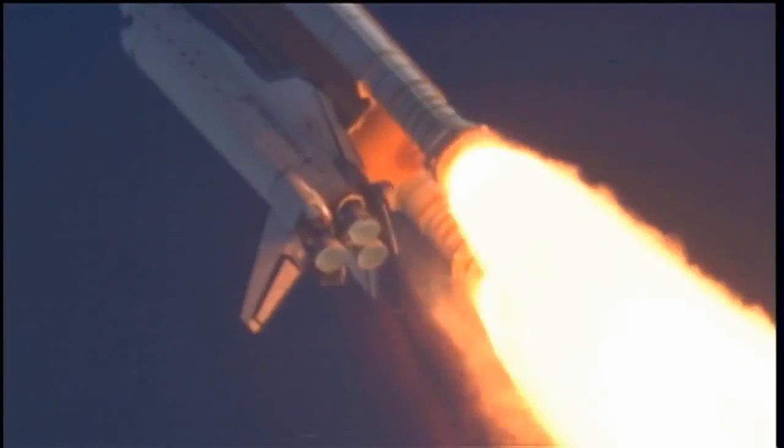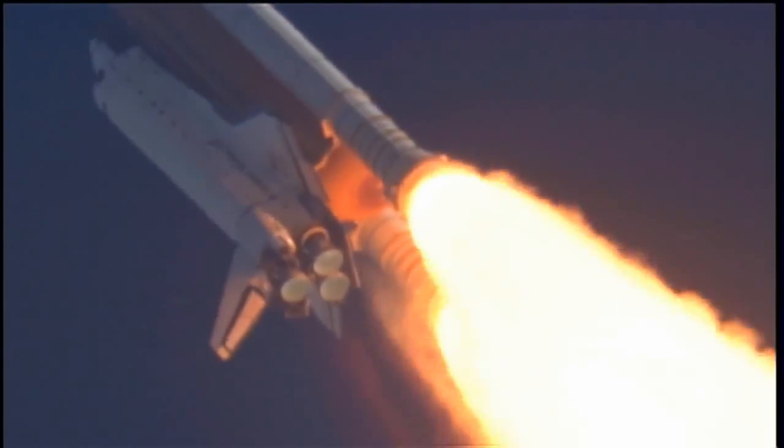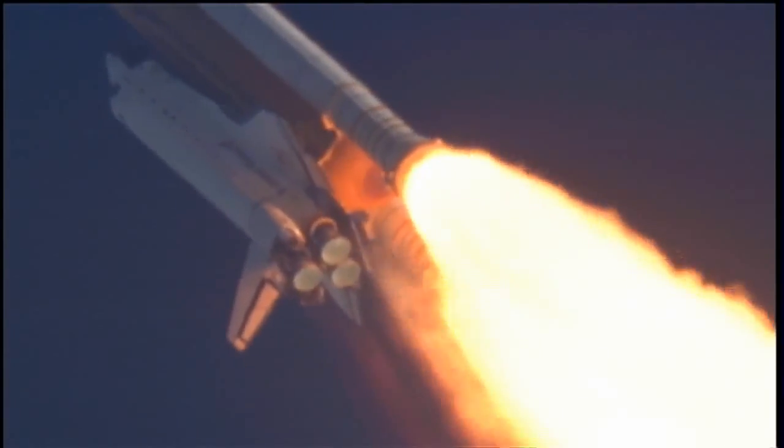55 seconds into the flight, all systems operating normally, 900 miles an hour — the speed of Atlantis right now — 6 miles in altitude, 9 miles downrange.